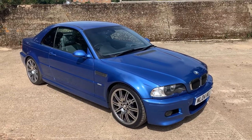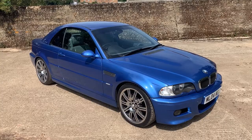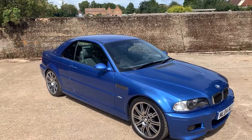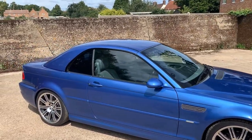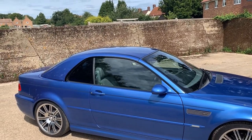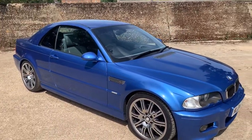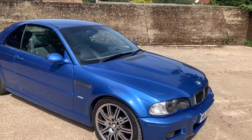2004 BMW M3 SMG Individual, finished in Esteril Blue Metallic with grey leather. Obviously comes with the fitted hardtop. We haven't yet had the hardtop off, but we will do when I can find someone to give me a hand — get the hardtop off and check the power hood and everything. As it stands we haven't had the hardtop off. 19 inch alloys — basically a standard spec M3 SMG Individual.